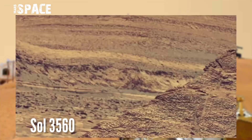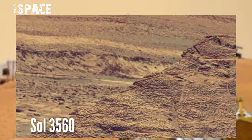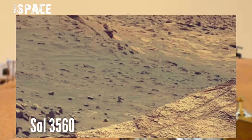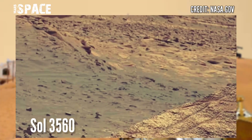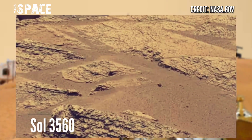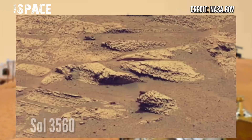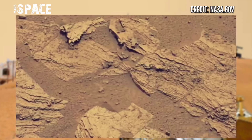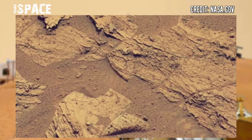NASA Mars Curiosity rover acquired this new image of Martian desert at the surface of the red planet using Mars scan. Photos were captured on Sol, or Martian day 3560, 12 August 2022. There is no life on Mars; billions of years ago Mars was filled with water, but now it is a dead planet filled with just desert.